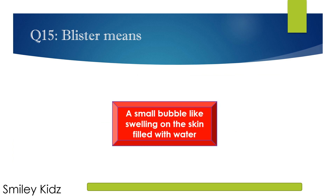The right answer is: a small bubble-like swelling on the skin filled with water. Blister means a small bubble-like swelling on the skin filled with water.